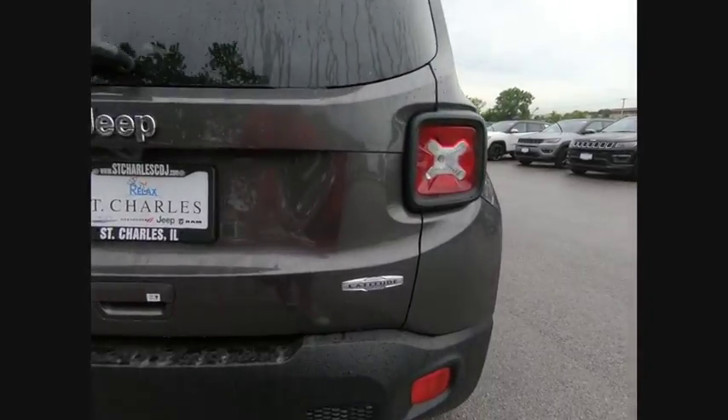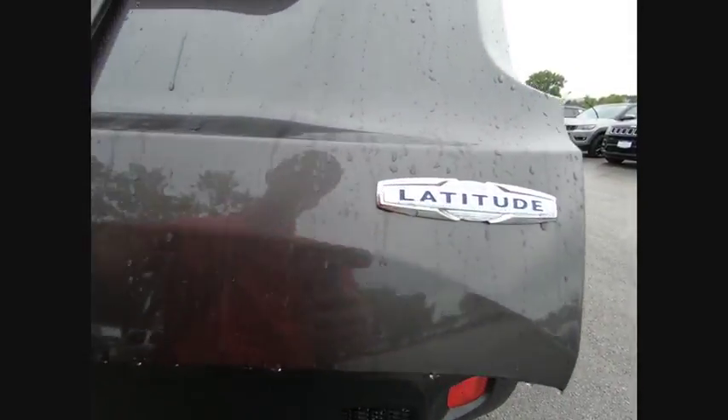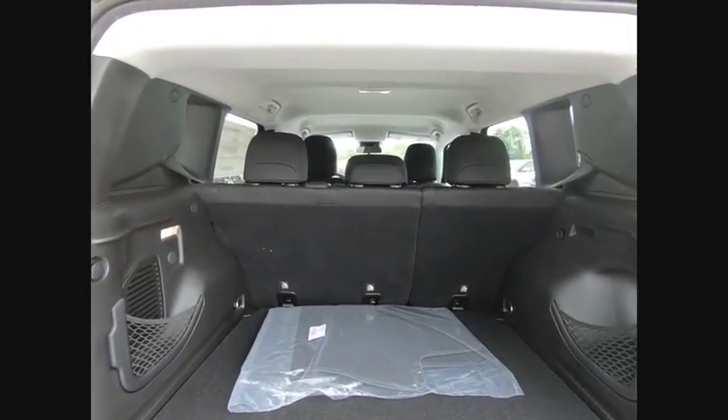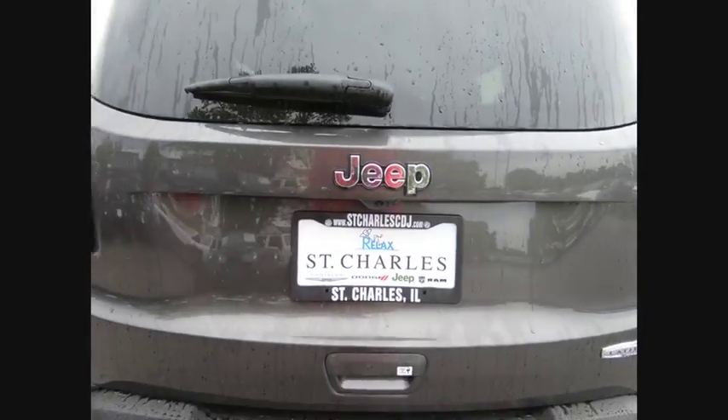Here are some of this vehicle's great options: traction control, leather-wrapped steering wheel, dual airbags, air conditioning, power steering, alloy wheels, four-wheel disc brakes, electronic stability control, power windows, and rear window defroster.